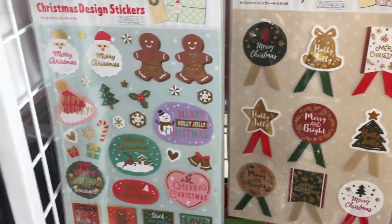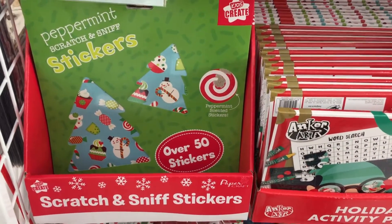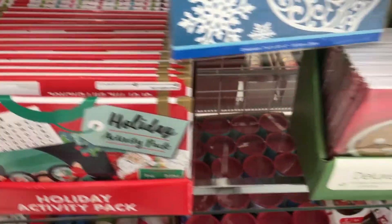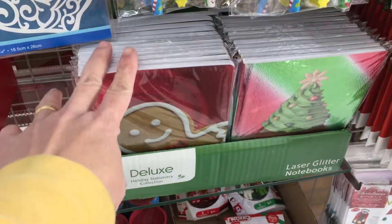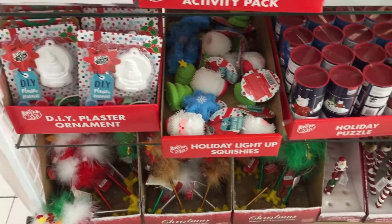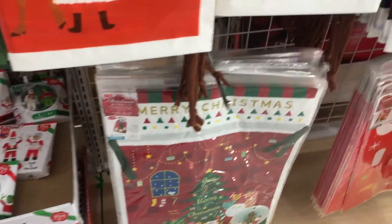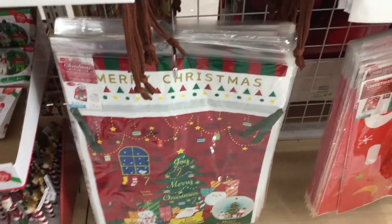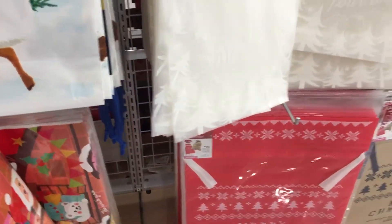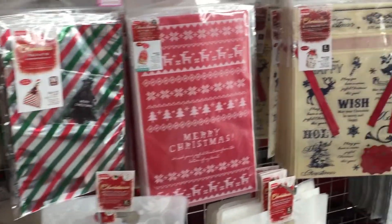There are stickers, and another sticker here, Scratch and Sniff, and this one is an Activity Pack. They have Notebooks here, and another plastic bag which is kind of big — yeah, really big. There are so many here, different kinds of plastic bags.